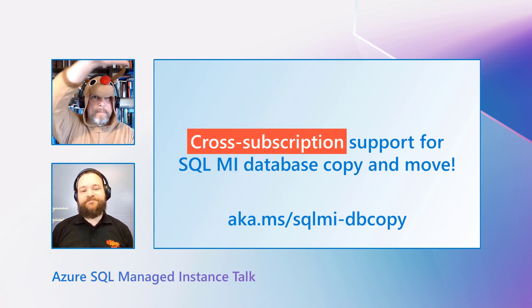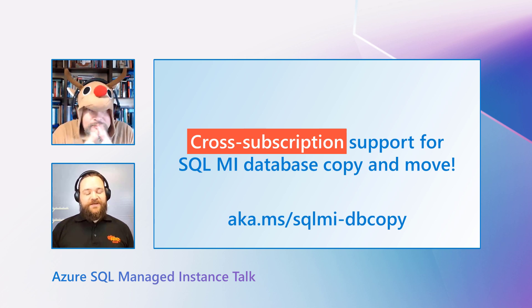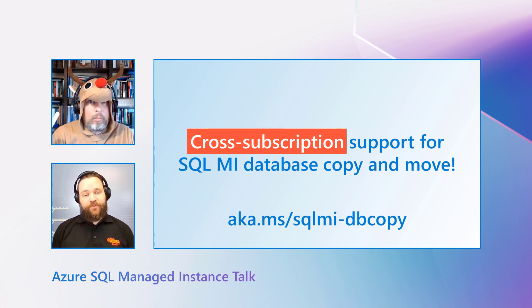Let me tell you something — this is not the final release we did in December. The very final release we will do is a refresh for database copy and move. We are adding support for cross-subscription database copy and move operations. So far, you could copy or move a database in an online fashion from one Managed Instance to another if they belonged to the same subscription. But now you can do it even cross-subscription. This is super convenient for customers who separate, for example, prod and test workloads with subscriptions — so if you have a database you want to prepare in your dev/test environment, you can do that and then copy it to the prod environment.